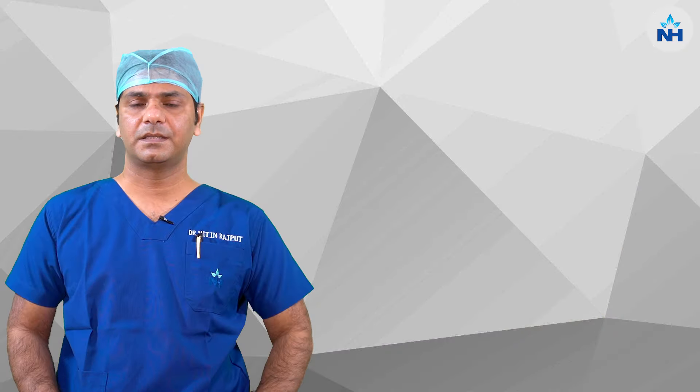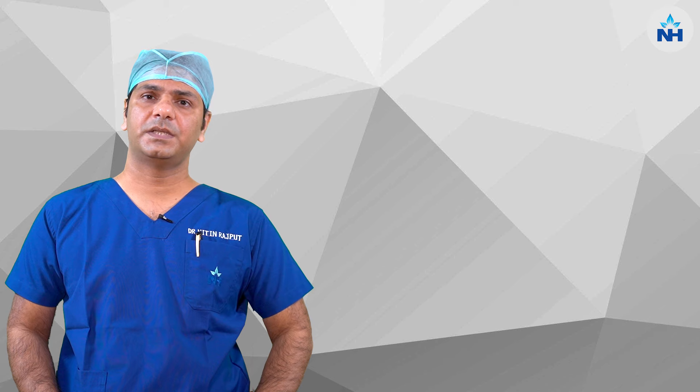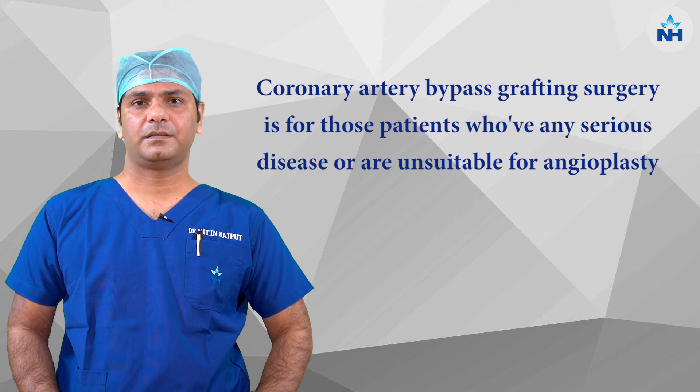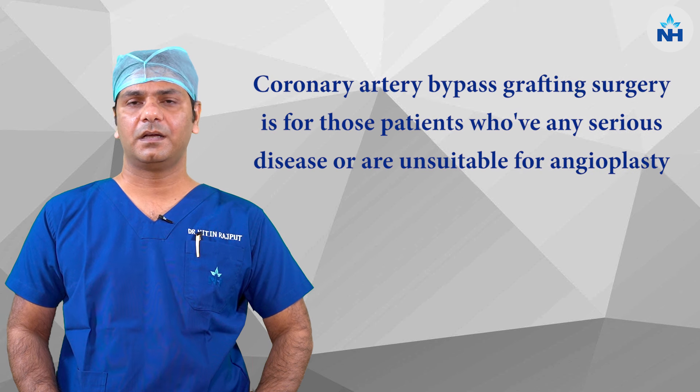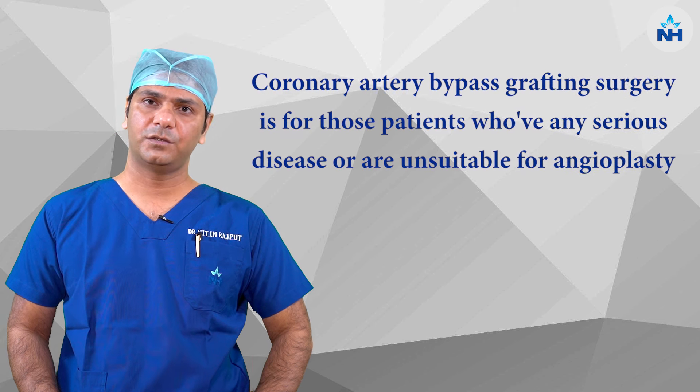This surgery is advised for those patients who are either having very severe disease or they are unsuitable for coronary angioplasty.